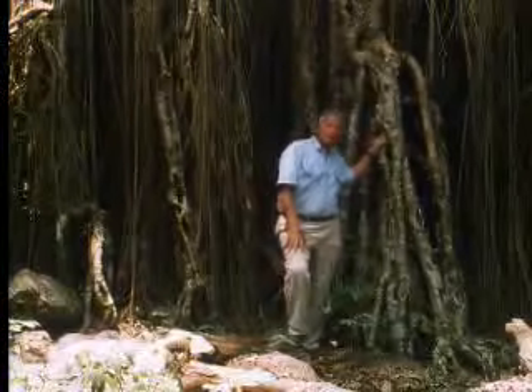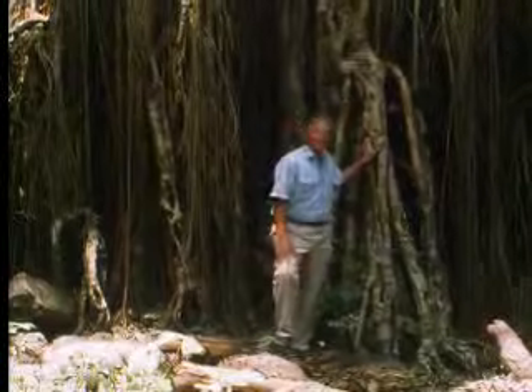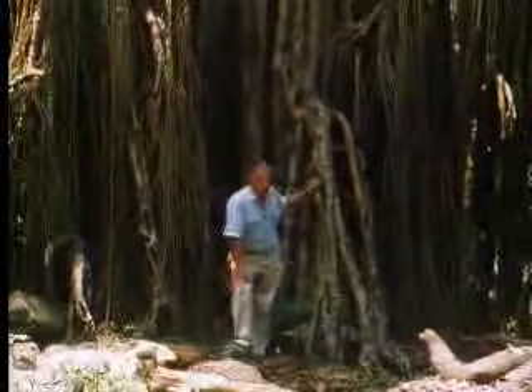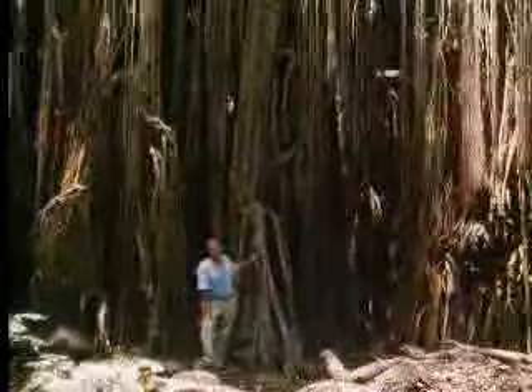Nor are these monsters always satisfied with just one victim. This 500-year-old, having strangled its first victim and lost its support, toppled sideways into a second, killed that, and then a third, and now its roots are ready to embrace a fourth.